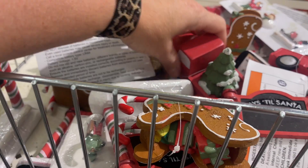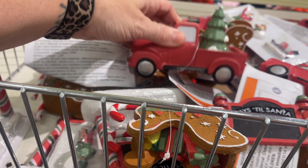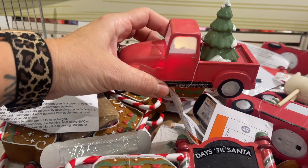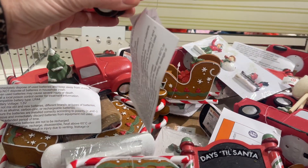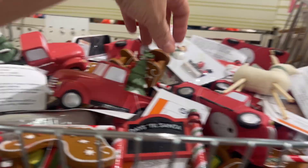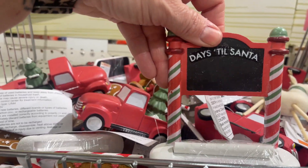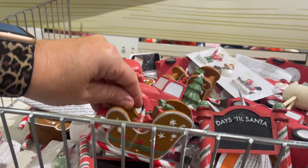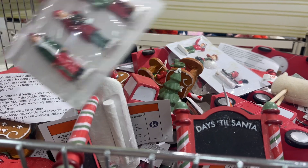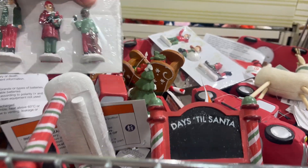Then they have just little ornaments — oh, they light up, you guys! Little cutesy little items for your coffee bar or shelf. There's a truck, and they have a 'how many days till Christmas' piece, a sleigh — you guys, these are so cute — and little people, so this is for your village.